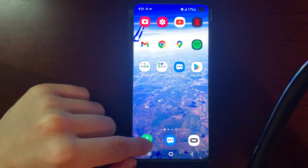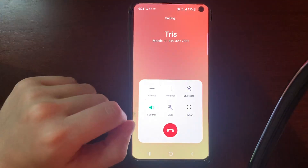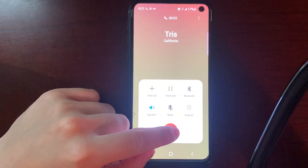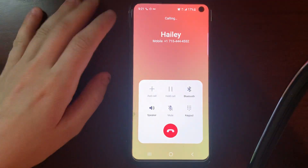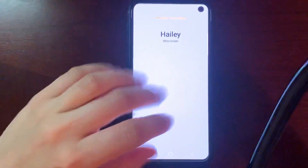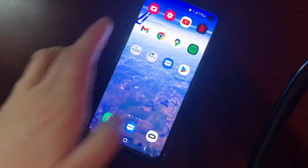Watch what happens if I go back to make a call to somebody. Look at that — now I can make calls again. Easy fix. Well, I hope this worked out for you. Let me know in the comments. Bye.